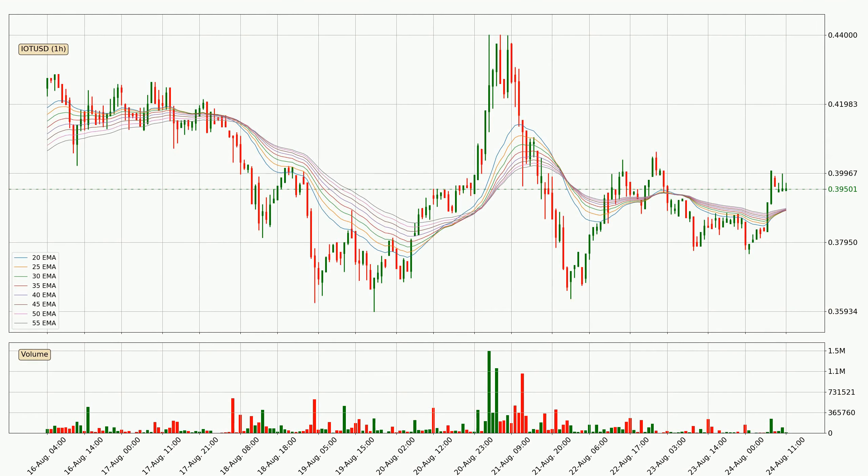Looking at the hourly exponential moving averages, the current price went above the hourly ribbon, so you should watch out for the price dipping back below the ribbon or if it will play as a support to the downside, which is currently at around 38.9 cents.